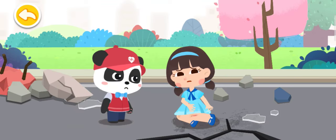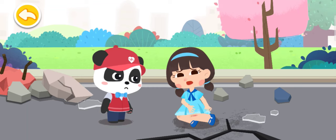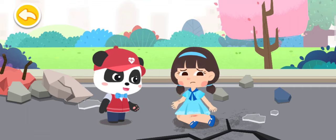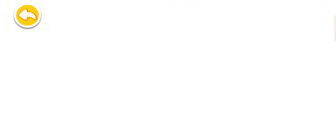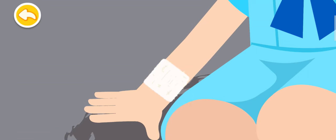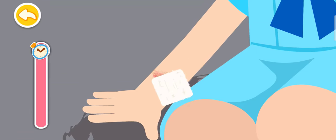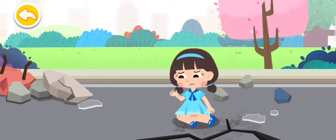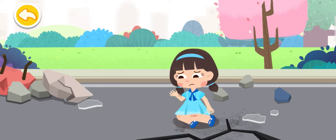When the earthquake struck, I fell down and got cut by the glass on the ground. Don't worry, I am coming to give first aid. Put on protective gloves and apply pressure with a dressing on the wound to stop bleeding. First, go to an open and safe area to ask the doctor to give you further treatment.